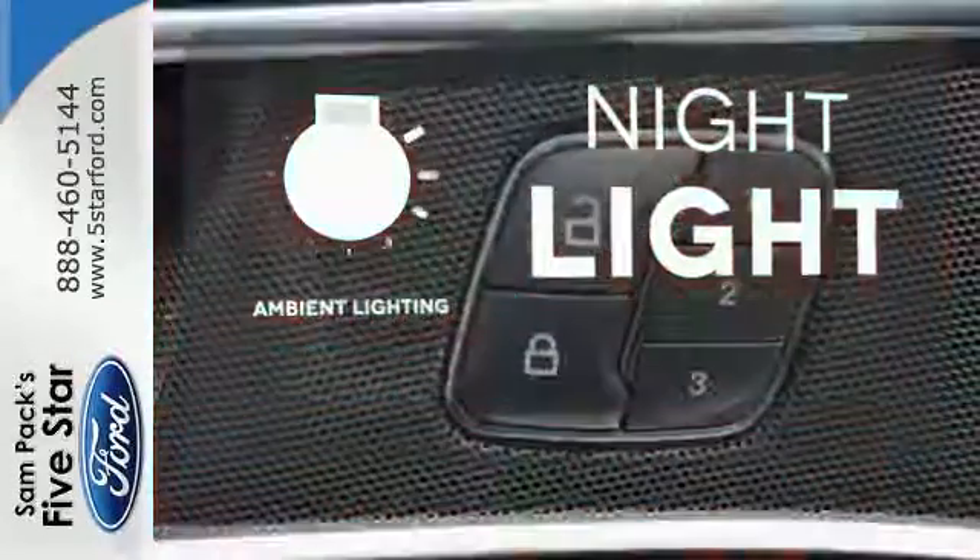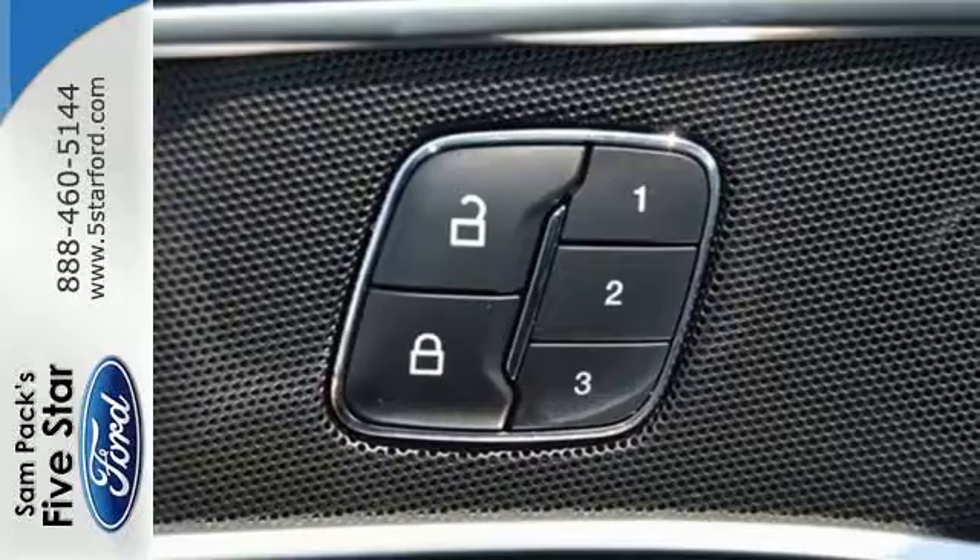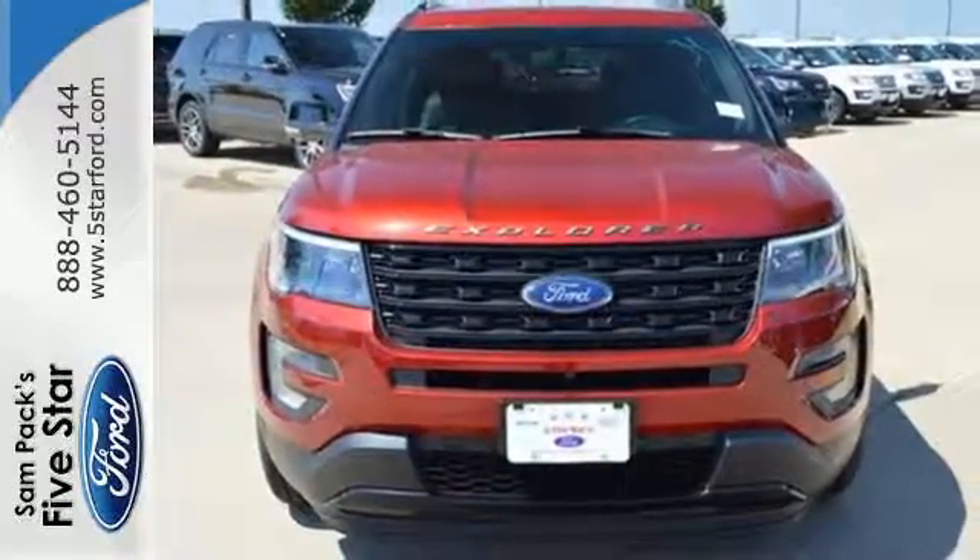Feel confident getting from point A to point B with the navigation system. The ambient lighting shows off the great interior. Rediscover your own adventurous nature.